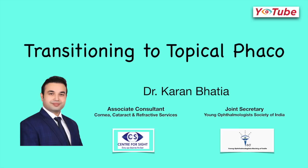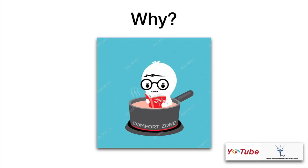Good morning everybody. I'm Dr. Karan Bhatia. I'm a cornea, cataract and refractive surgeon and today I'll be talking about transitioning to topical phacoemulsification.